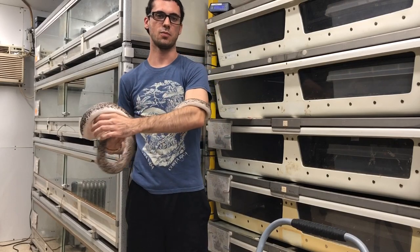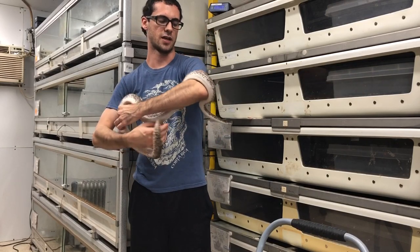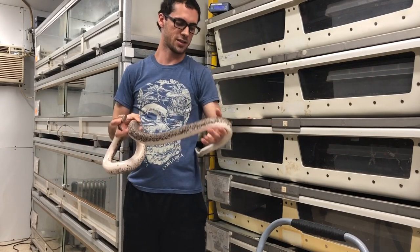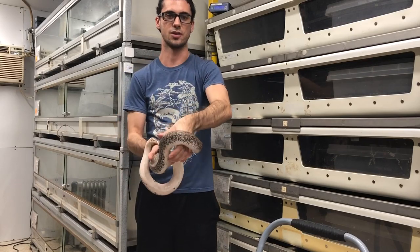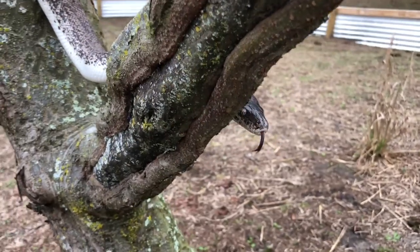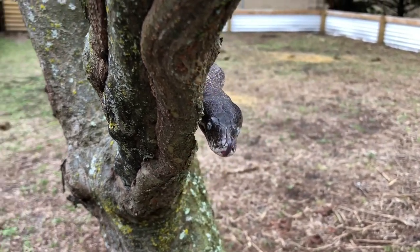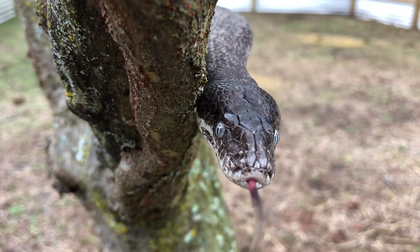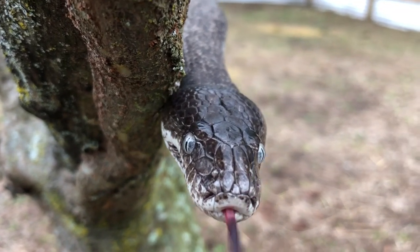As the name might suggest, these guys are only found on the island of Sabu, which unlike the closely related Macklotz python has a large range around Timor and the surrounding islands. They're also called white-eyed pythons, which is not shocking considering their nice white eyes.